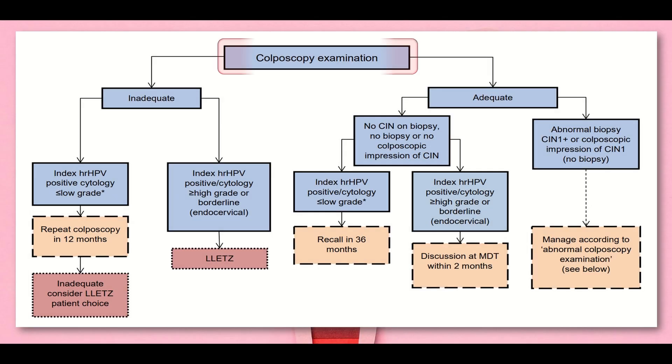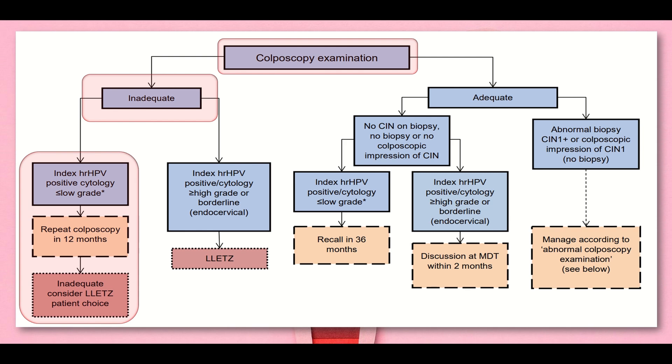On colposcopy examination, the sample may be inadequate or adequate. If the sample is inadequate, we check the index high-risk HPV. If that is positive and cytology is low grade, we repeat colposcopy in 12 months time. If that is inadequate, we consider large loop excision of the transformation zone after asking about the patient's choice. If index high-risk HPV is positive and cytology is high grade or borderline endocervical, we straight away refer for large loop excision of the transformation zone.